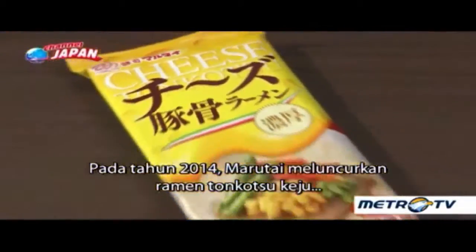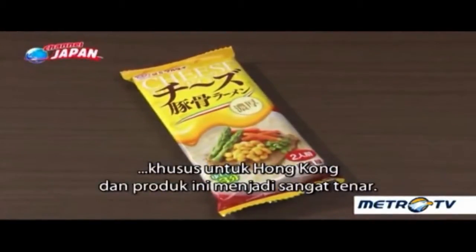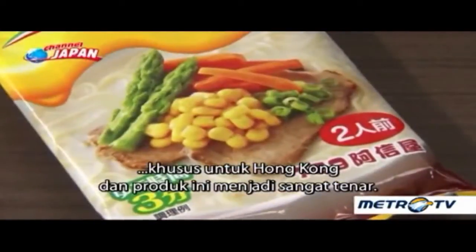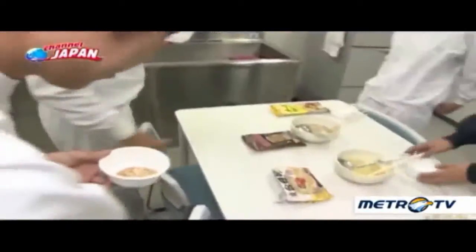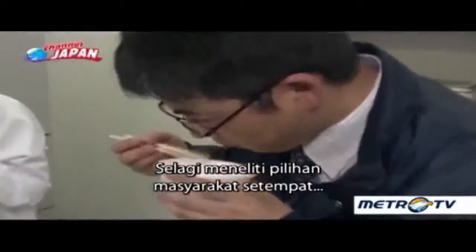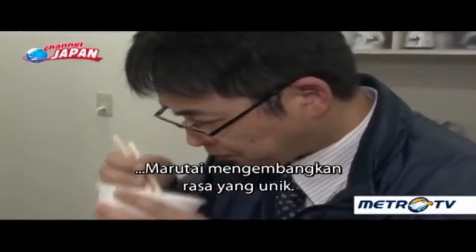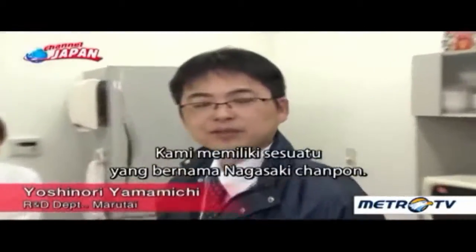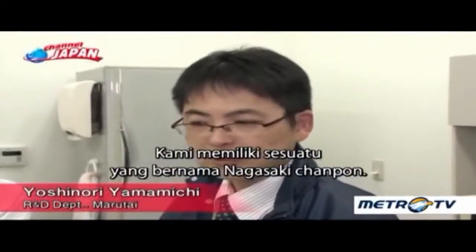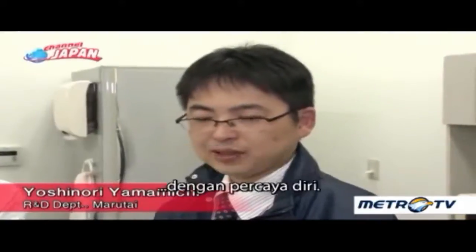In 2014, Marutai launched cheese tonkotsu ramen specifically for Hong Kong, and the product has become quite popular. Their second product targeting overseas markets is a seafood flavor. While researching local preferences, Marutai develops its own unique taste, drawing on products like Nagasaki Champon, which has a seafood taste they can offer confidently.